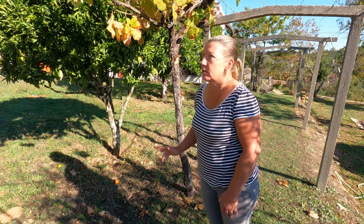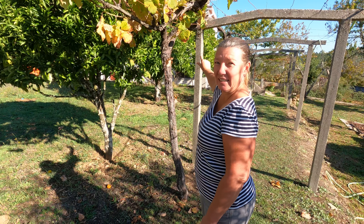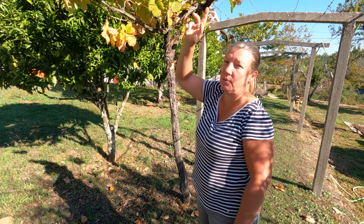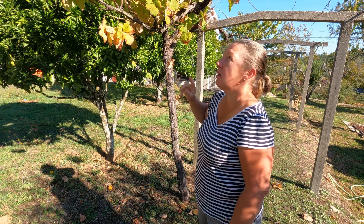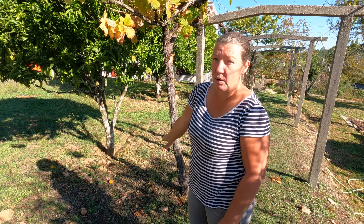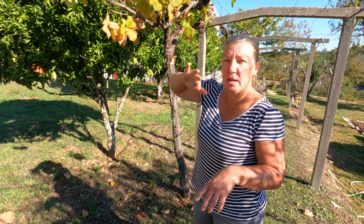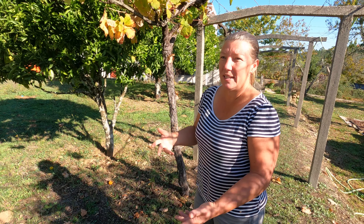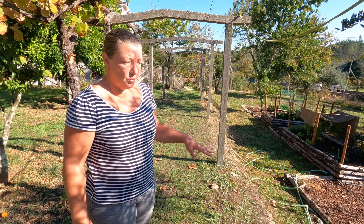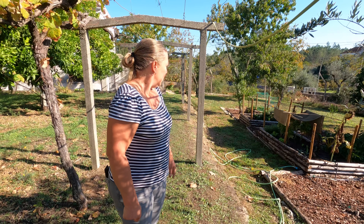What I'd like to do is keep all the posts, maybe put some timber slats down rather than the wire on one side, and replace all the wires with some new ones because they're all rusty and saggy. Then reinstate some vines along this side, but also interplant with some passion fruit, some kiwi fruit, any other kind of vining fruit, and maybe some wisteria or something pretty on the other side.